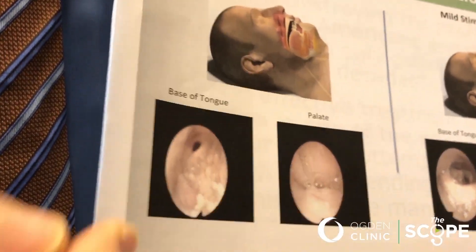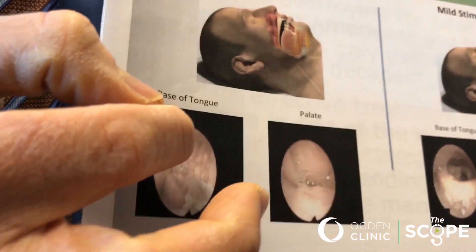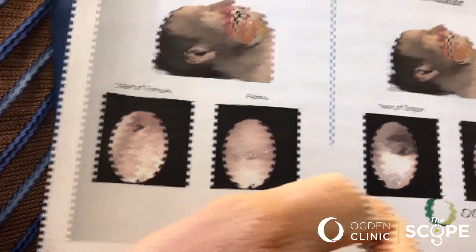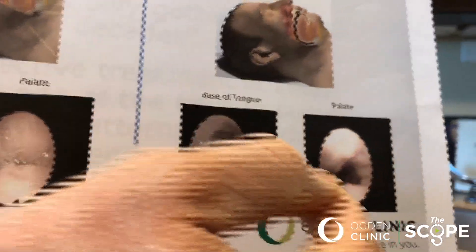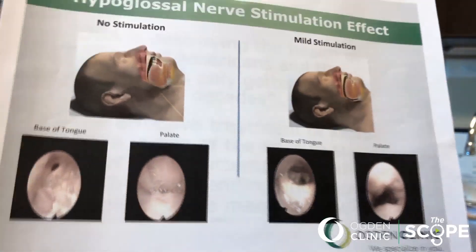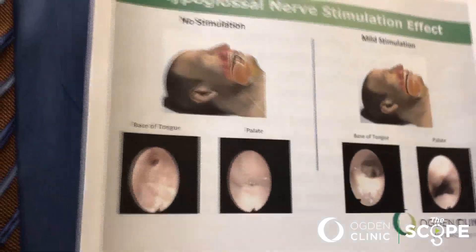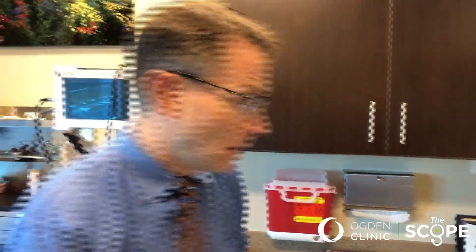There is a picture showing that in the back of the throat, the airway gets, during sleep apnea, as small as a straw or may even collapse completely. But with the INSPIRE device, you can see that the airway opens up much better, leading to a much more restorative and restful night's sleep, which is so important for our health.